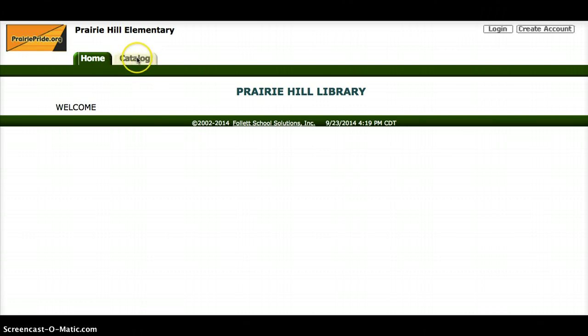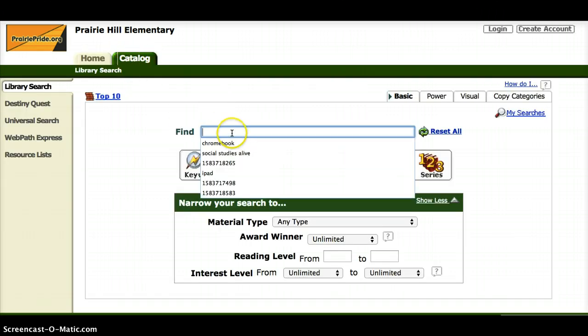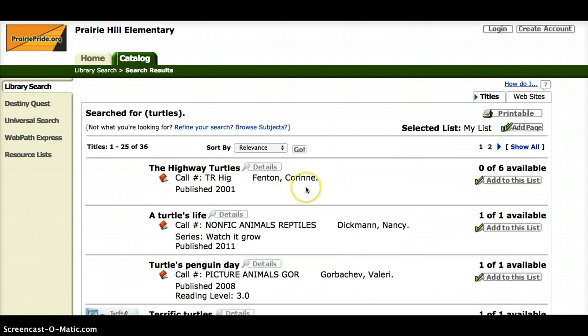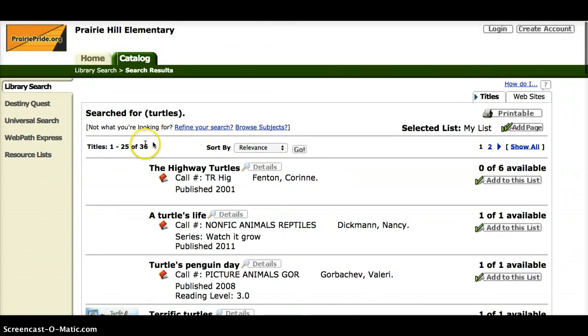You're going to first click on Catalog right up here at the top, and this will allow us to search for books. I'm going to do a search for turtles because I want to read a book about a turtle. I'm going to press this button here for keyword, and this is going to tell me all the books that we have in the library about turtles.